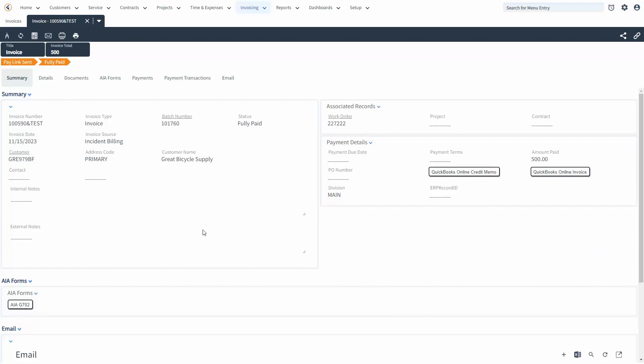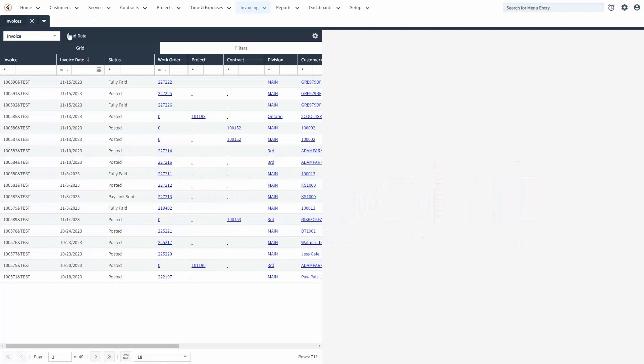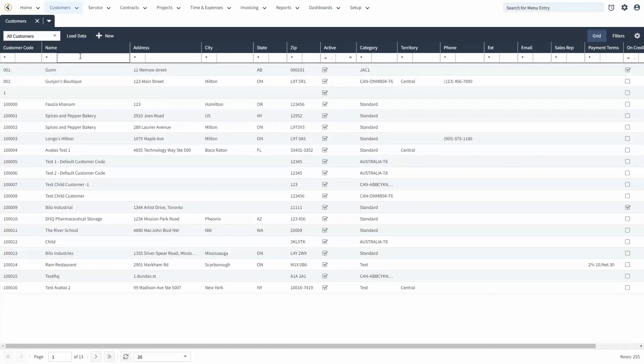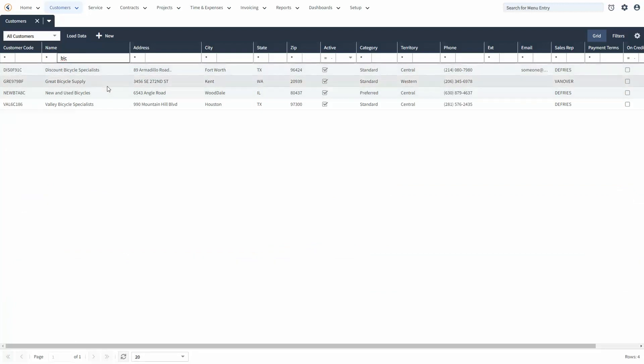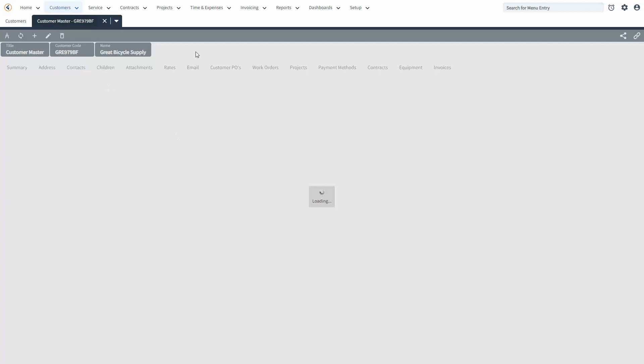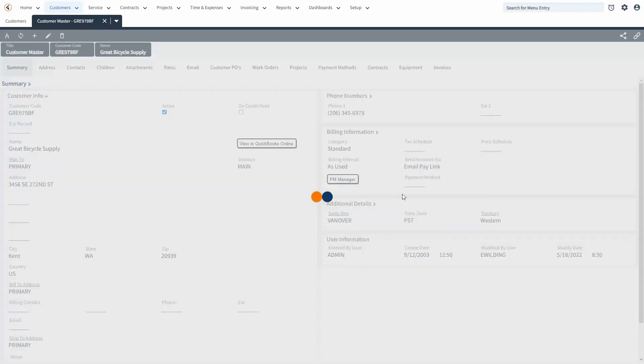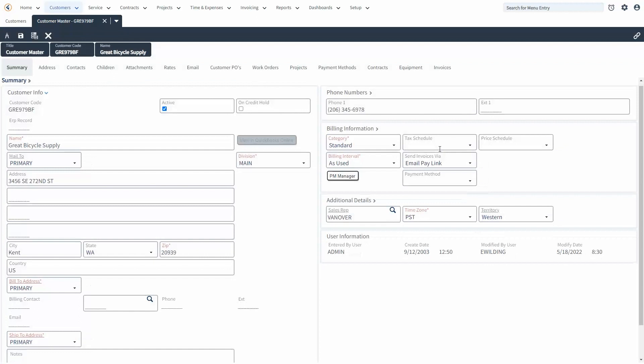As far as customer setup goes, at the customer card or customer master level there is a field that says 'send invoice via.' In order to be able to send a pay link the way we just demonstrated, the 'email pay link' option must be selected. Sometimes it says 'email' where customers just get electronic PDF copies, or 'mail' for physical mail. In order to send the pay link, the 'email pay link' option must be chosen.